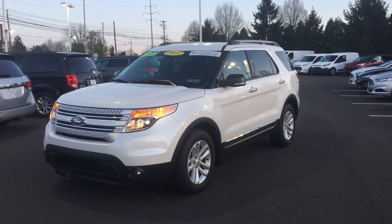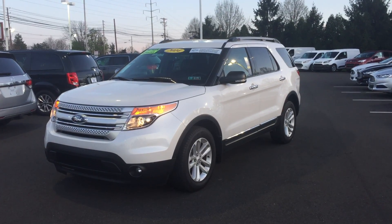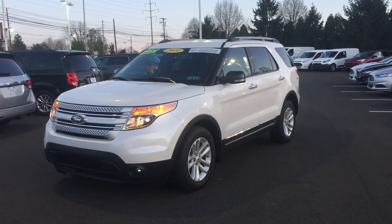Hello everybody, my name is Mike Figley. I'm a sales consultant over here at Sioka Ford of Souterton. I just wanted to shoot a quick video of our most popular vehicle right now.